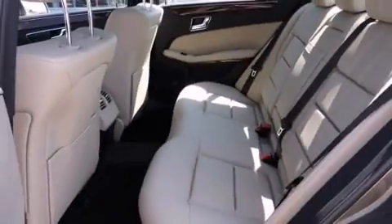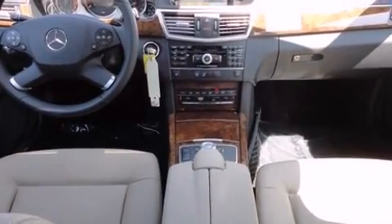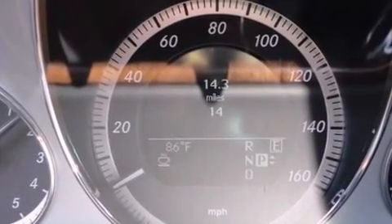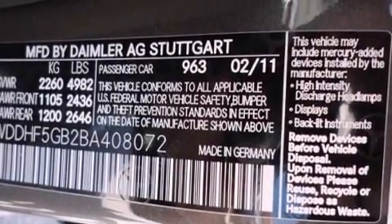Mercedes-Benz ensures the safety and security of its passengers with equipment such as dual front impact airbags, front side impact airbags, traction control, anti-whiplash front head restraints, a panic alarm, and four-wheel disc brakes with ABS.